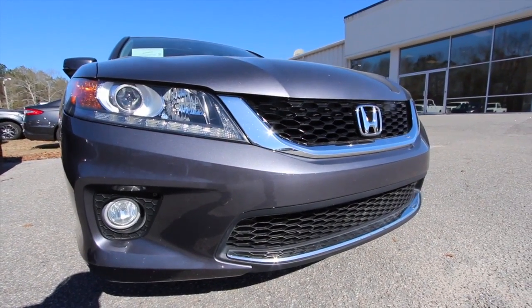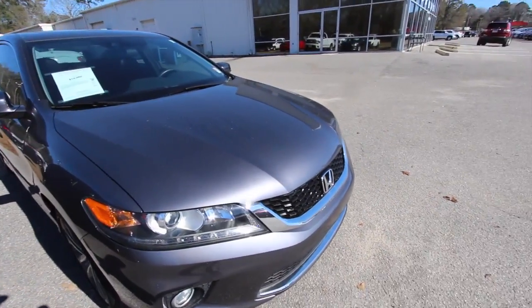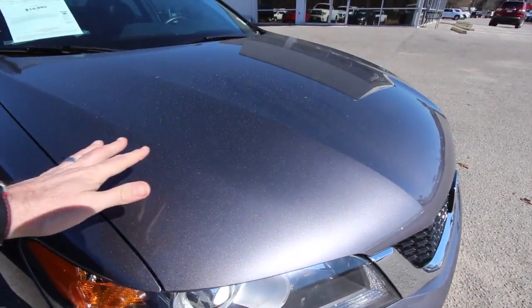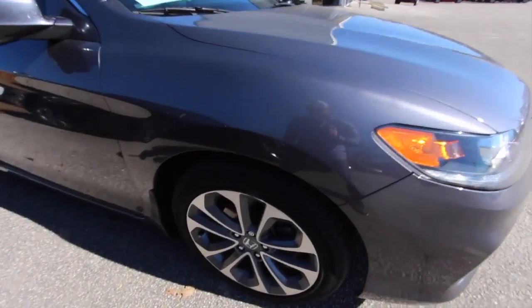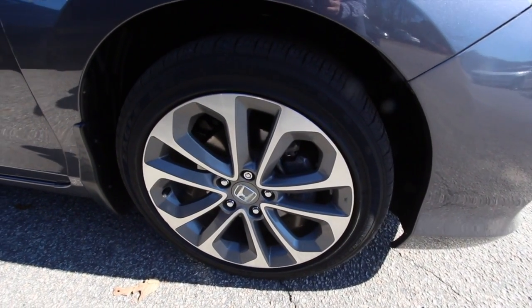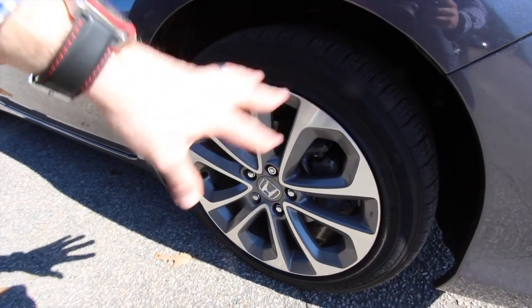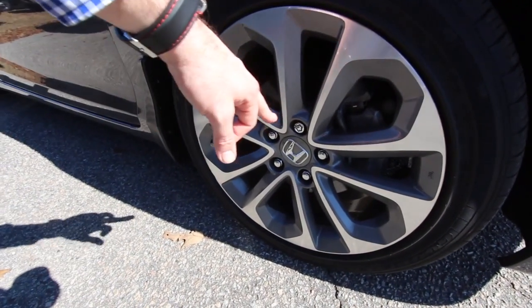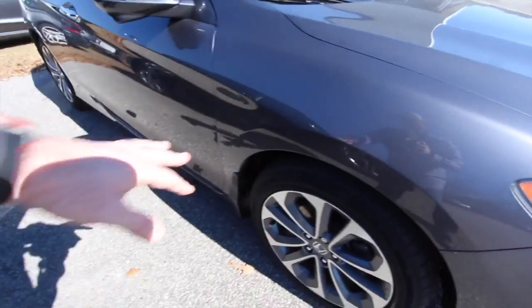As you can see, you've got fog lights down in the bottom bumper there. Paint is nice and clean. Again, that gray color has got a lot of nice metallic in it, which looks really good, especially in the sunlight. You do have a set of Goodyear Eagle tires with plenty of tread and 18-inch alloy wheels. They're a 235-45 series tire, 18-inch wheel. Got the wheel locks right there, so you can make sure nobody steals the wheels. Mud guards too.